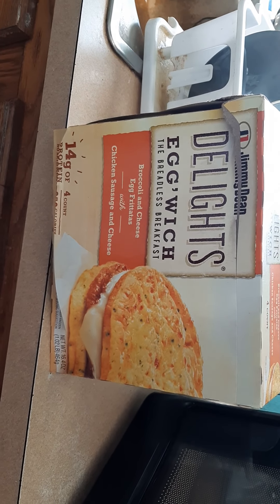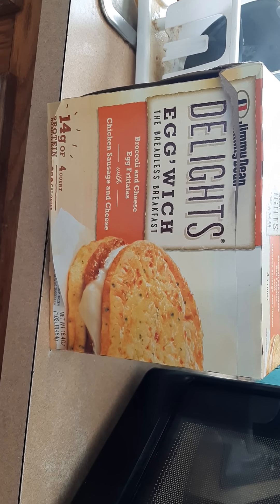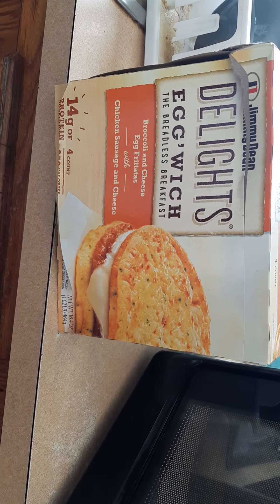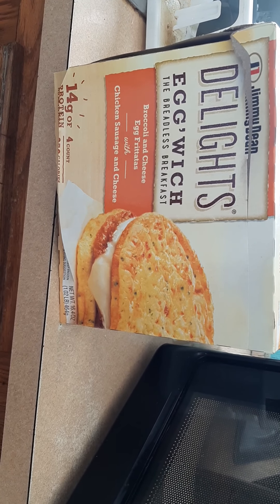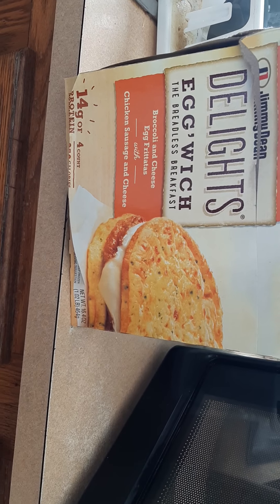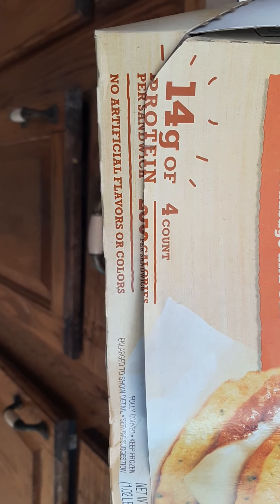Hi, everybody. I'm going to be making Jimmy Dean's Delight Eggwitch, the breadless breakfast. As you see, it's broccoli and cheese egg fajita with chicken, sausage, and egg. 16.4 ounces or 1.02 pound, 464 grams. It's a four-count, no artificial flavors or colors, 14 grams of protein.